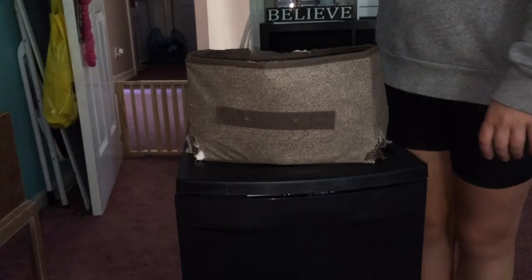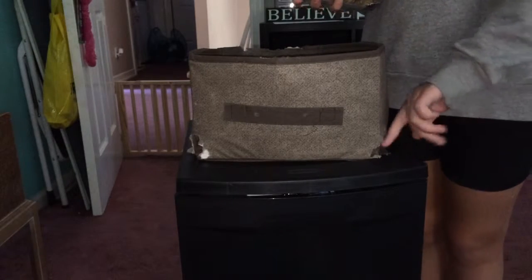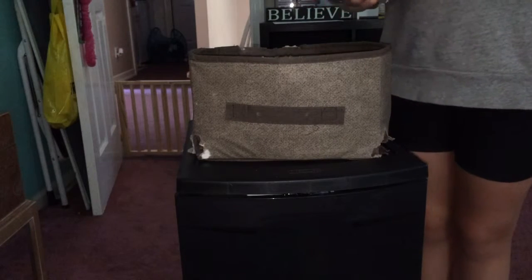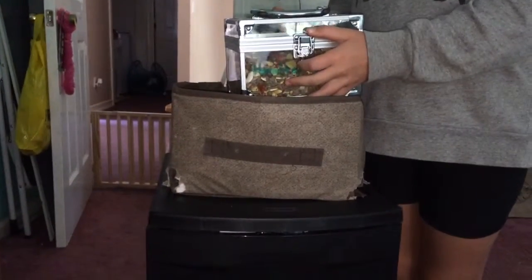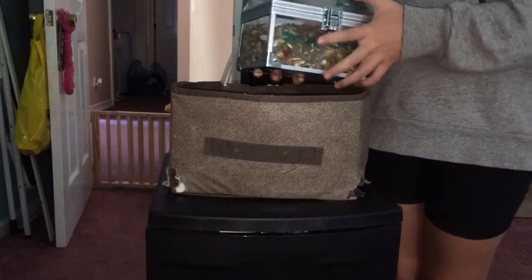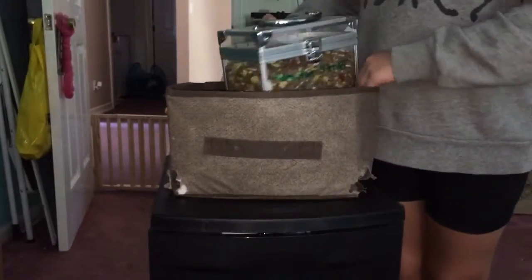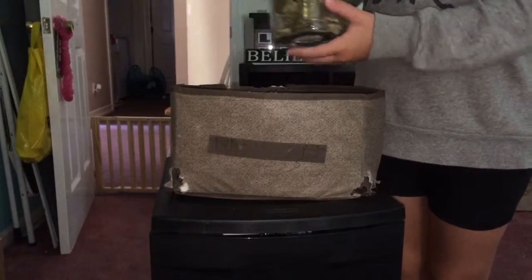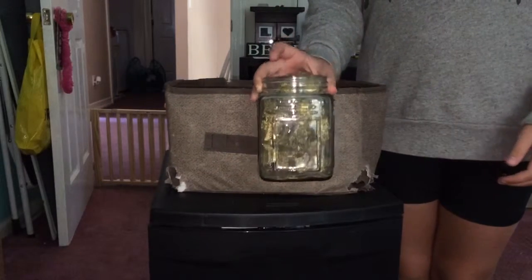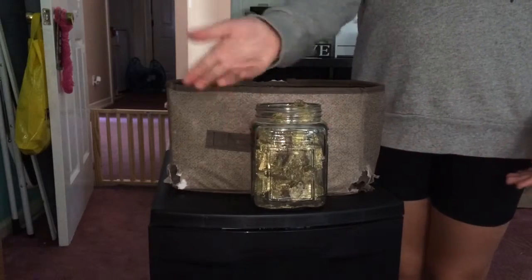The next thing we have is the bunny food. There was no room in the box for it, so I just put it in this extra bin. Here's another switch lock thing — it says hamster food on it because it originally had hamster food, but then we put the bunny food in it. And then the other thing we have in here are the alfalfa cubes. We just put them in a jar because they're a lot easier to access, and when I need to refill it, I just refill it.